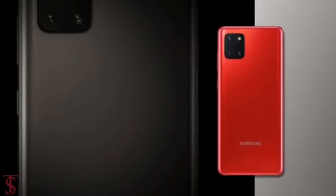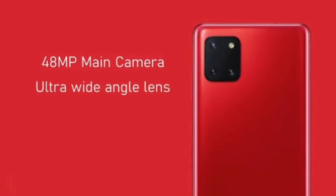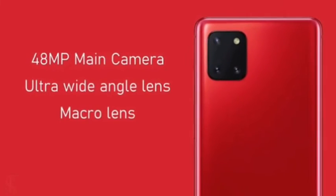The triple rear cameras of the phone are reported to include a 48-megapixel main camera along with an ultra-wide-angle lens and a macro lens.